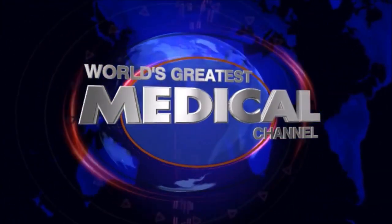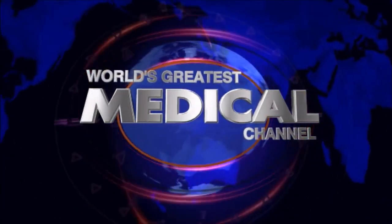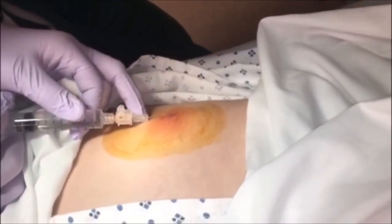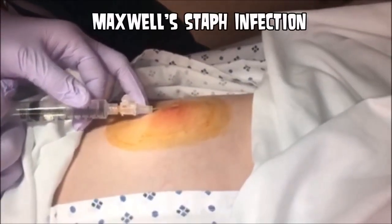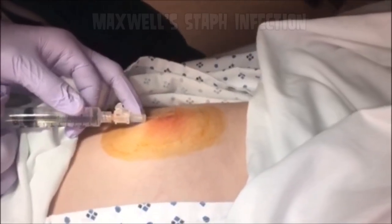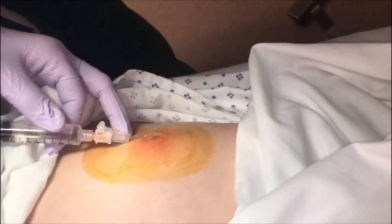Hey there, world's greatest medical and fitness subscribers. Today we're going to show you some obscure medical oddities. This first clip is my friend Maxwell. Maxwell seems to have some sort of staph infection — I don't know if this is an abscess or what you would call this — but they're getting a numbing agent before removal.